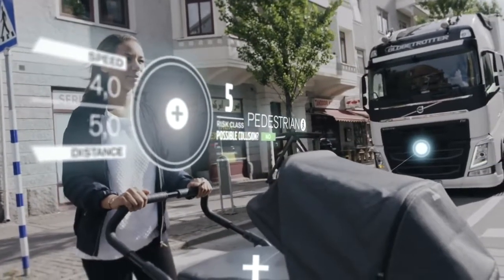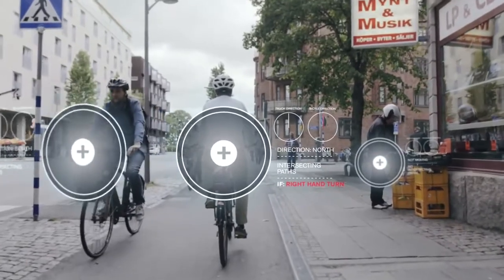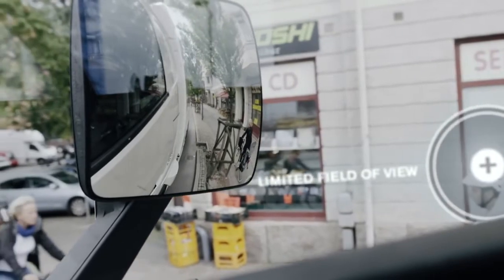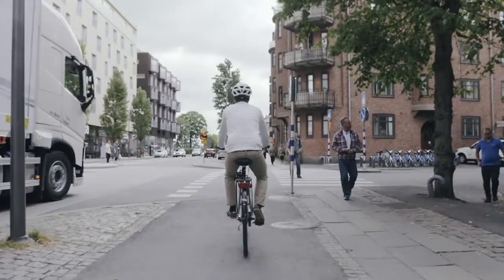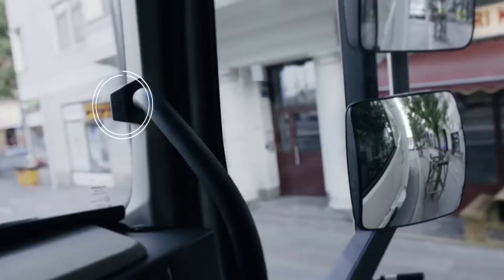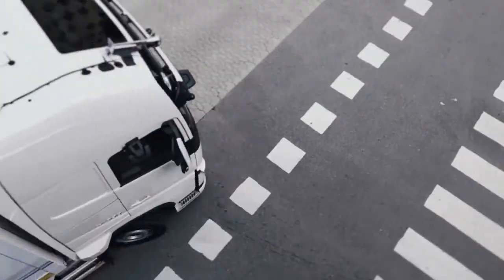what surrounding objects like people, cyclists and other vehicles will do, even when moving. In a turn, a truck driver's field of view can be limited on the passenger side of the vehicle. But here, the system detects the approaching cyclist and warns the driver. If the driver doesn't stop, the truck brakes for him.